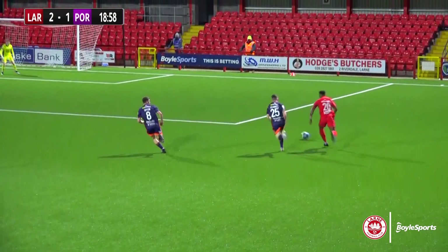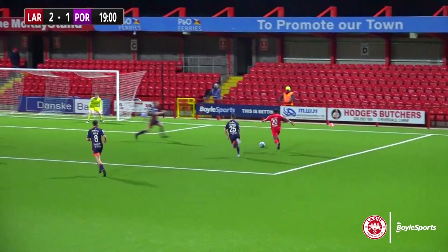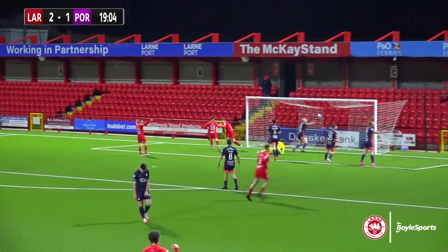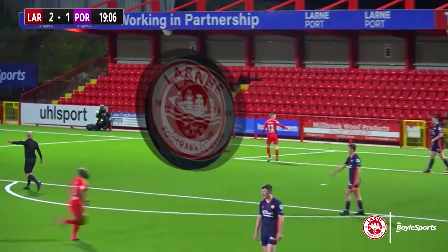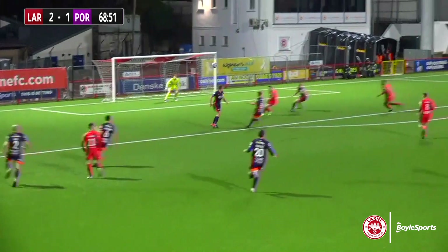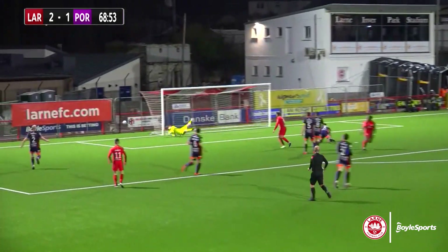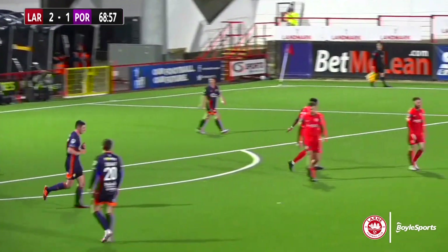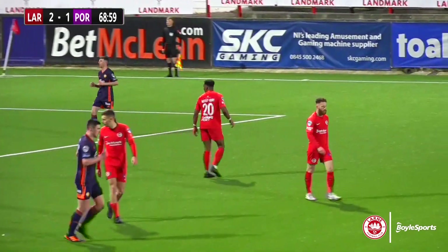I don't remember Hale having too many other touches apart from this one. What a lovely piece of interplay between Randall and Motley Henry here, causing all kinds of problems. Portadown did their best to track back and close that one down. Ball in the middle from Marty Donnelly to Motley Henry, who nods it down just outside the post — Portadown have got lucky there.